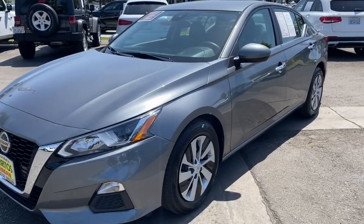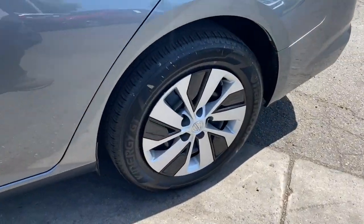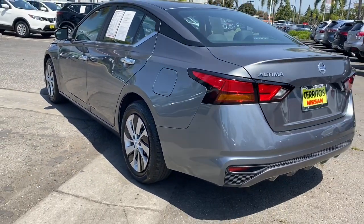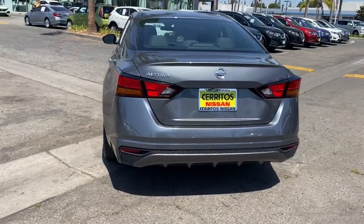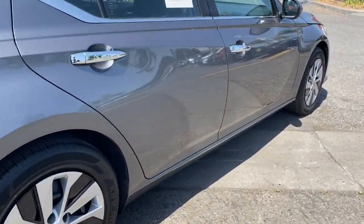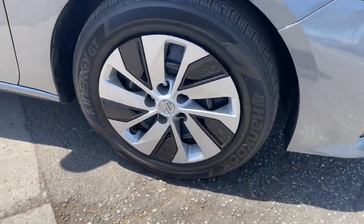Look no further than the 2021 Nissan Altima. With less than 50,000 miles on the odometer, this vehicle stands out from the rest. Take a closer look at this sporty and practical Altima. From its athletic performance to its available all-weather capability to its spacious, comfortable cabin, this stylish, safety-minded midsize is the ideal family sedan.